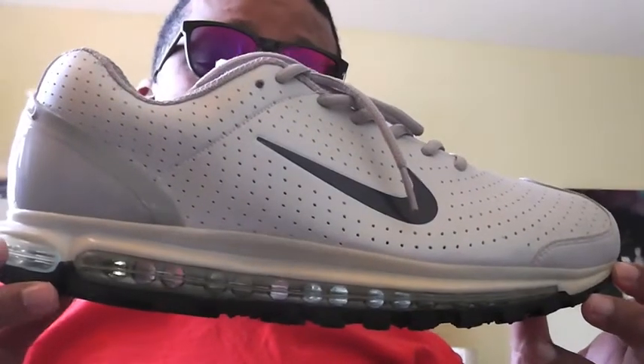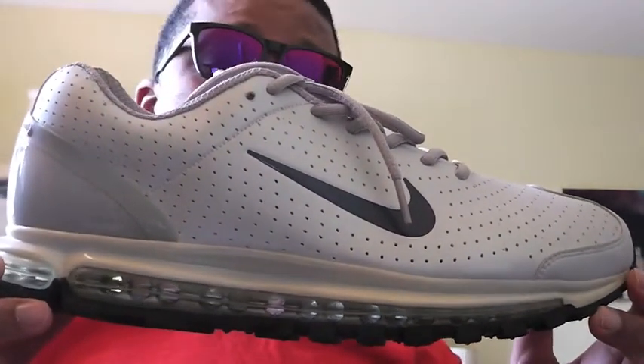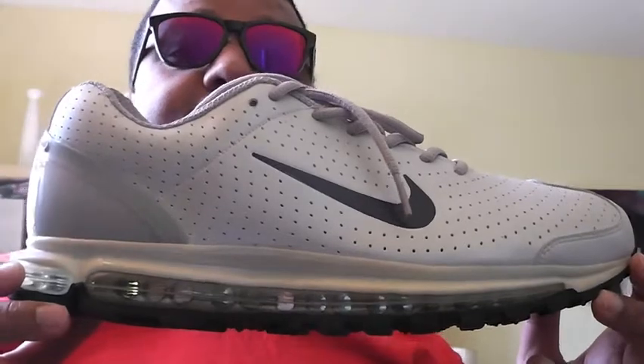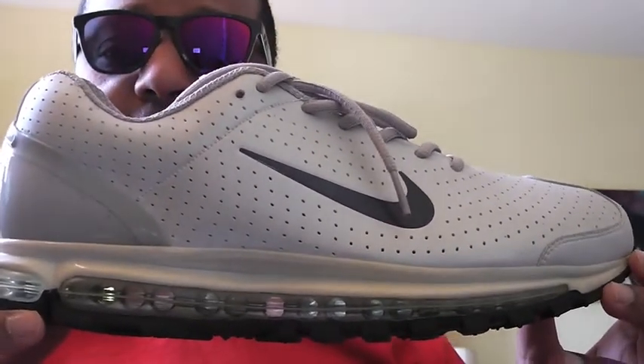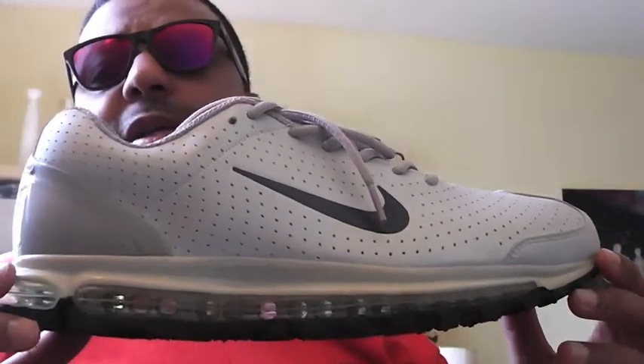As Finish Line celebrates the history and legacy of Air Max, my offering to the discussion is the Air Max 2003.